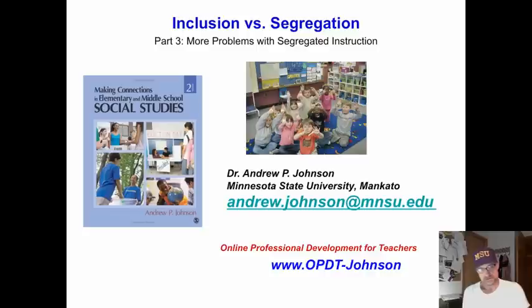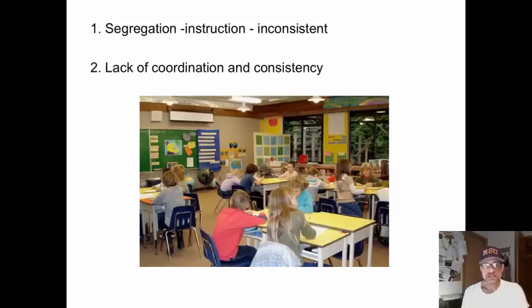Here I am again looking at more problems related to segregated instruction. Segregated instruction — students often enter, when they go to a pull-out room, something segregated from the general ed classroom, a situation where instruction is different from or inconsistent with what has been going on in the general ed classroom.